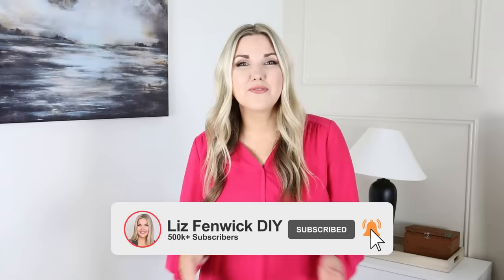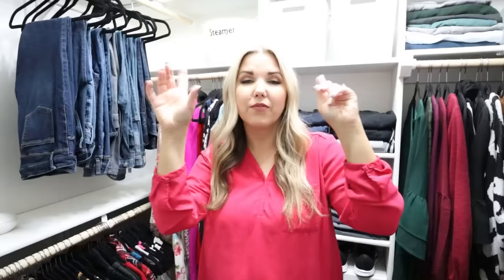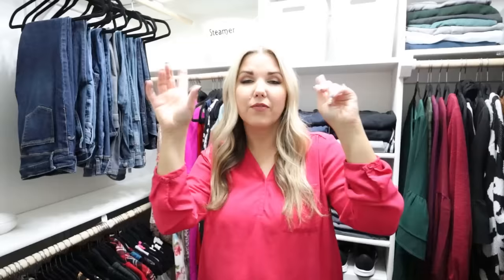If you guys love seeing home decor videos, make sure you're subscribed to my channel — I post new videos on Mondays and Thursdays. For items you don't use very often in your closet, put them up high out of the way. I like to get a decorative bin so that when you look up at the top of your closet, it looks really nice.